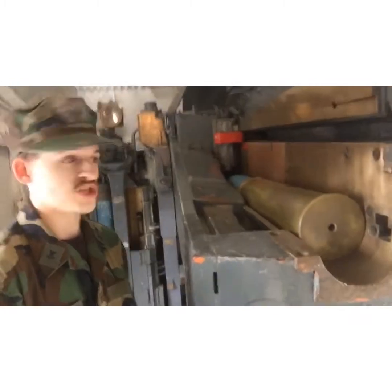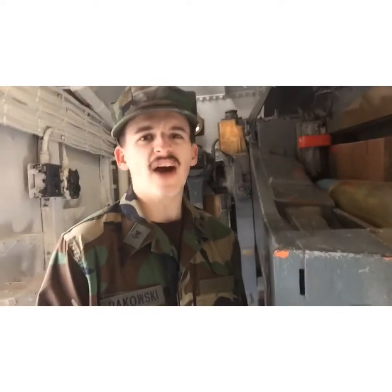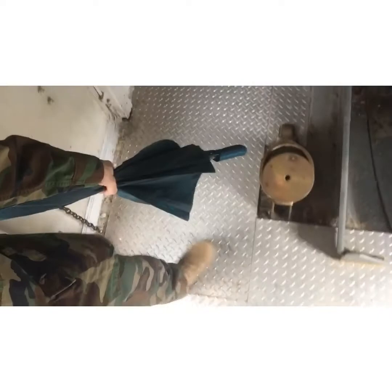Let me take you inside this gun turret here. Take a look at this giant breech and that huge shell — if I remember correctly, each of these shells weighs at least 55 pounds. As you can see, they came up these loading chutes, and there's a dummy round right there. These shells could be fired as fast as the men could load them.